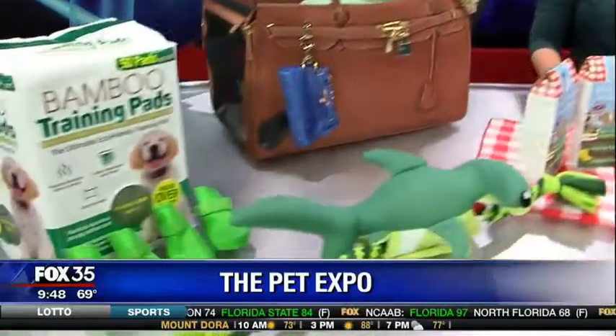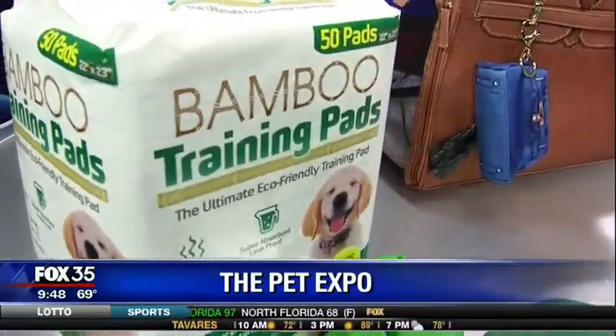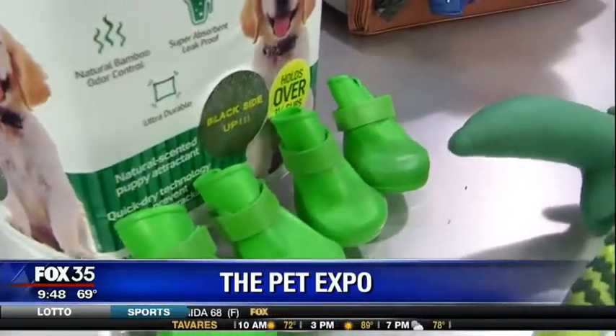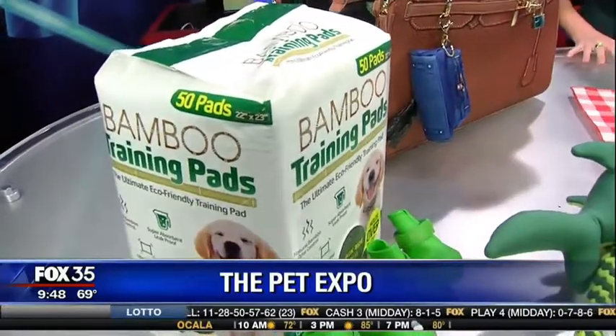The bamboo training pads are great because bamboo is actually a really durable ingredient. When your dog goes to the bathroom, it's an eco-friendly option and they are recyclable, so you can check that out for dog training.